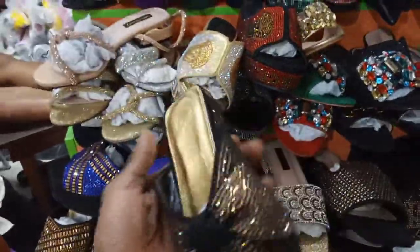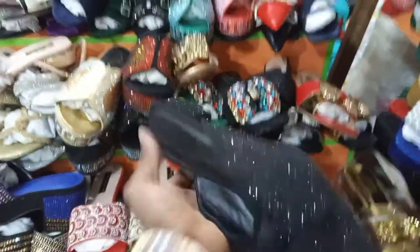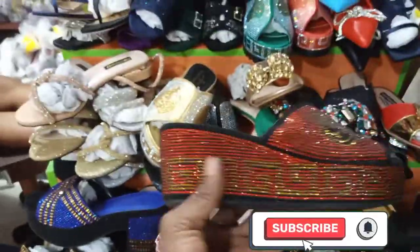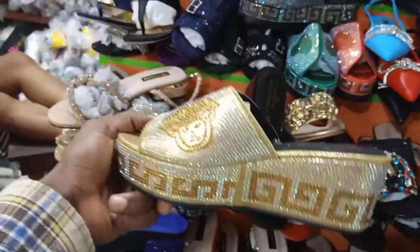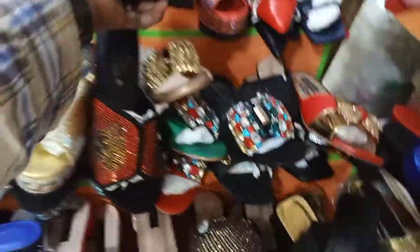How much is this? 7,000. This is 7,000. Does it have colors? Two colors — it has black and gold. This is the second color. And this is another beautiful one — how much is this? 8,000. It has colors like gold and green, all going for 8,000.